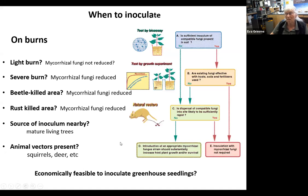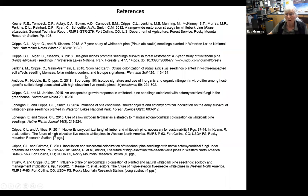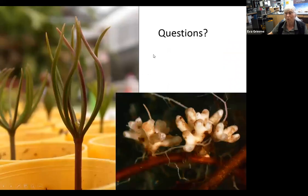I want to acknowledge some of the people that have worked on this project — here we are out in the Gravellies, though I'll let you read the names yourselves. Also, I've put a lot of references at the end of this talk for you. With that, I see that Megan is coming back online.